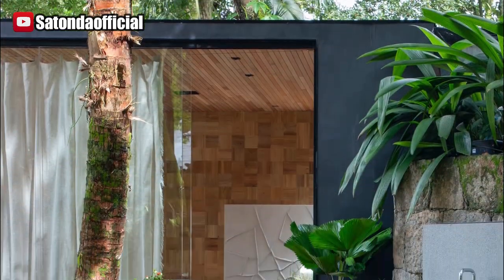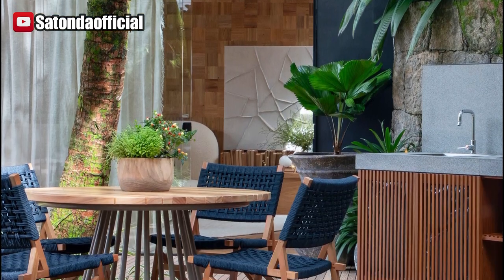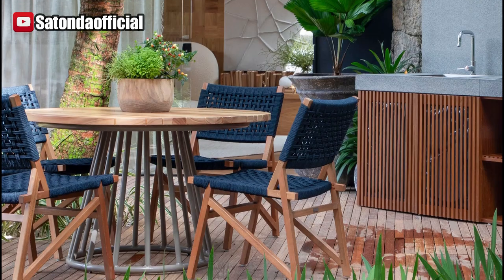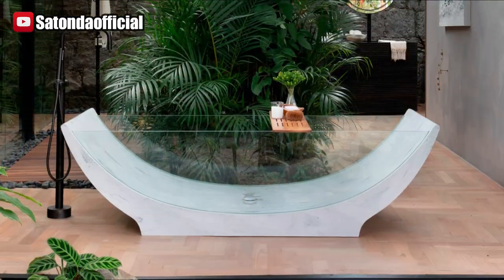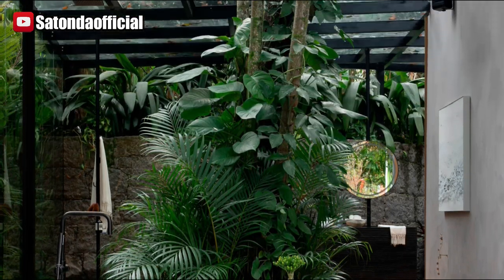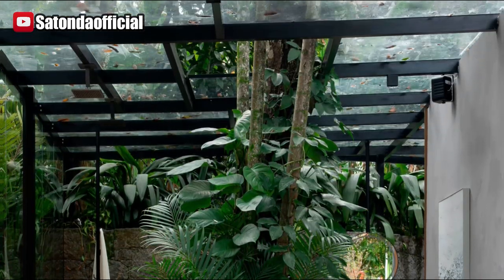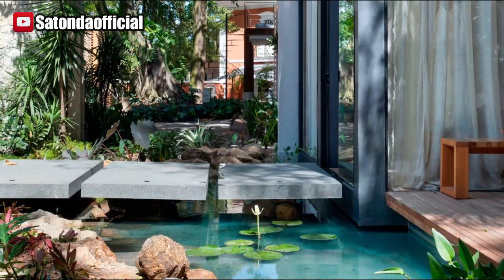Leila elucidates: given the myriad challenges we've encountered in recent years, there's been a profound shift in our focus towards the interior sanctums of our homes, where these qualities take precedence. Conceived from the fusion of two shipping containers in the exhibition's exterior precincts, this space seamlessly melds elements of Scandinavian aesthetics with an effervescent tropical ambience.